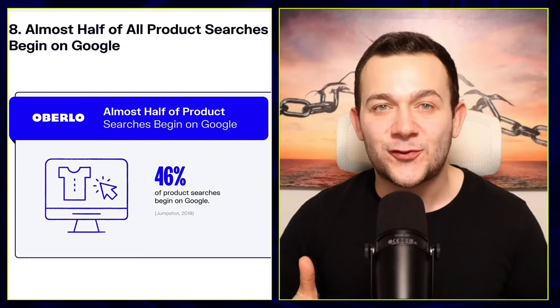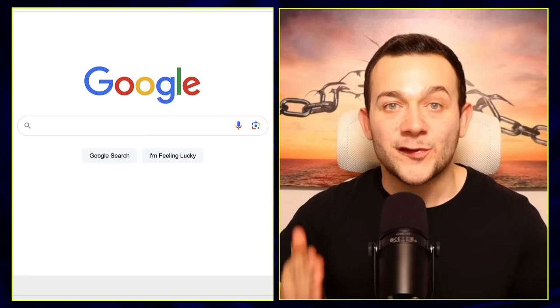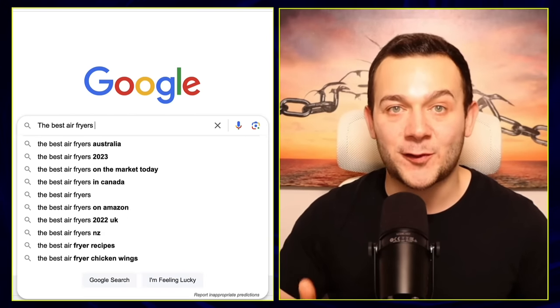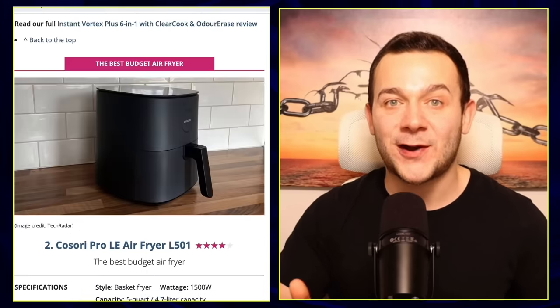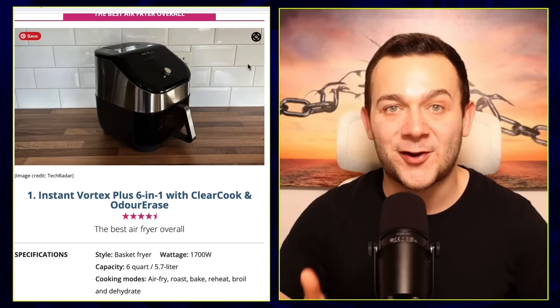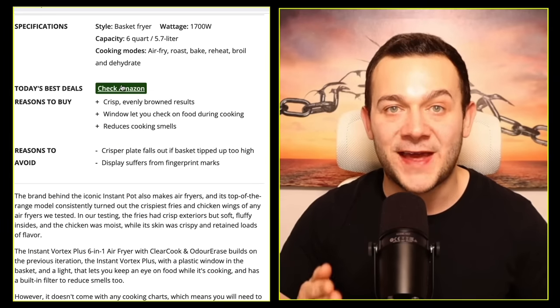Let me take you through that purchasing process using a real life example. Last week, I wanted to buy a new air fryer. So I did a Google search for the best air fryers of 2023, clicked onto a link to read different air fryer reviews and recommendations, and ultimately landed on this air fryer right here, which I ended up purchasing via a link they placed into their article.